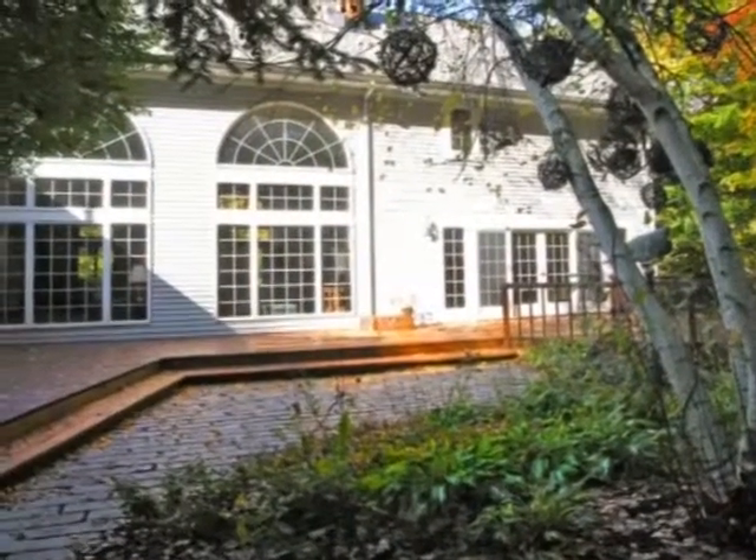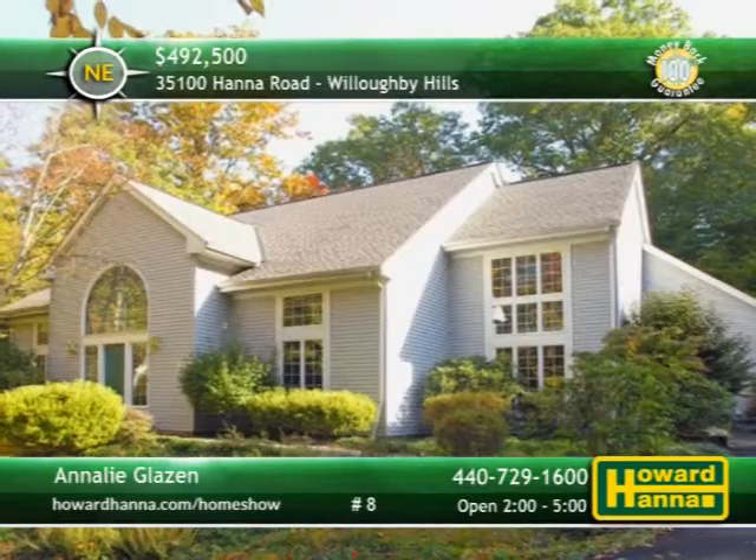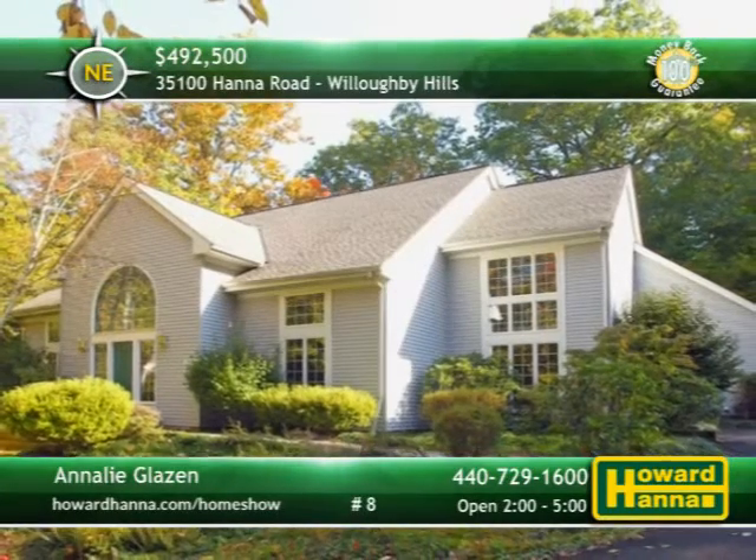The deck and patio transition out to manicured grounds that provide an assortment of picturesque surroundings. Discover it all for yourself at this afternoon's open house with host Annalie Glazen.